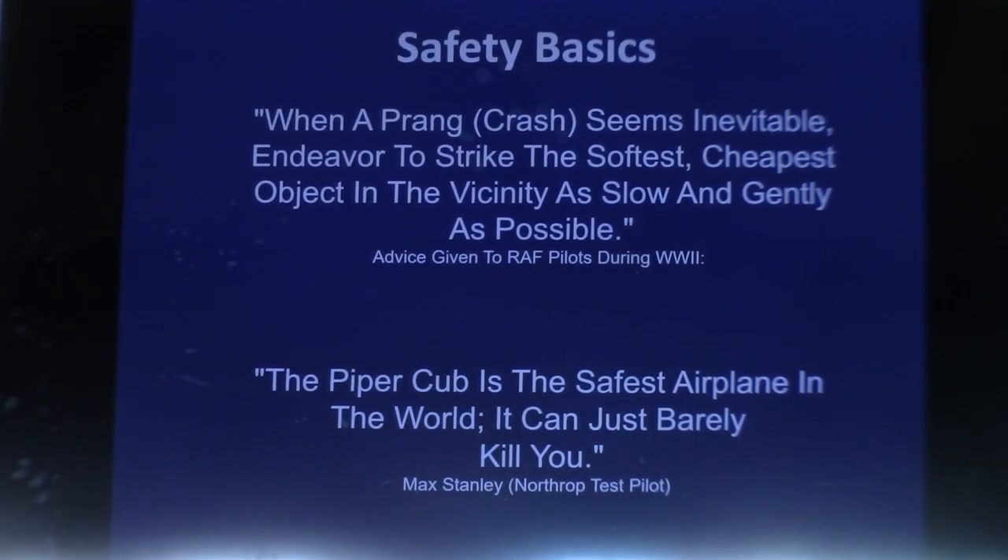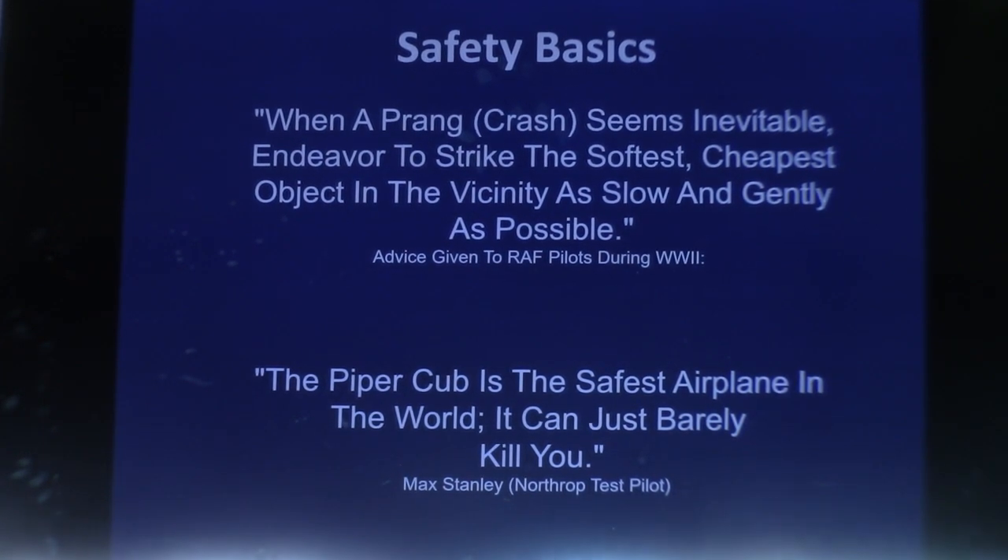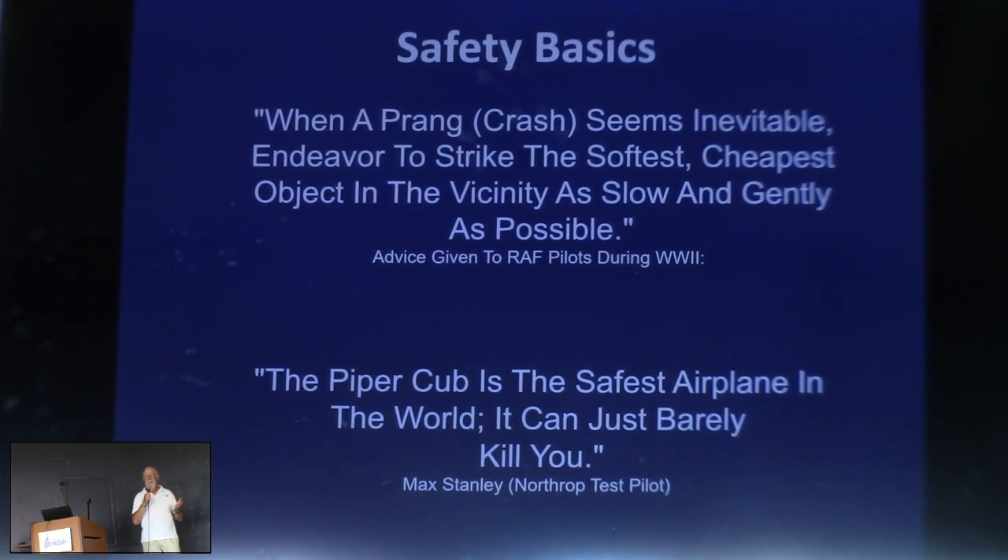We'll start with a few lovely quotes about safety. First, from the RAF: 'When a prang seems inevitable, endeavor to strike the softest, cheapest object in sight as slowly as possible.' And I love the quote from Max Stanley, Northrop's chief test pilot — who actually put the first flights on the Northrop flying wings — that 'the Cub is the safest airplane in the world because it can just barely kill you.' There's this old saying that takeoffs are optional, landings are mandatory.